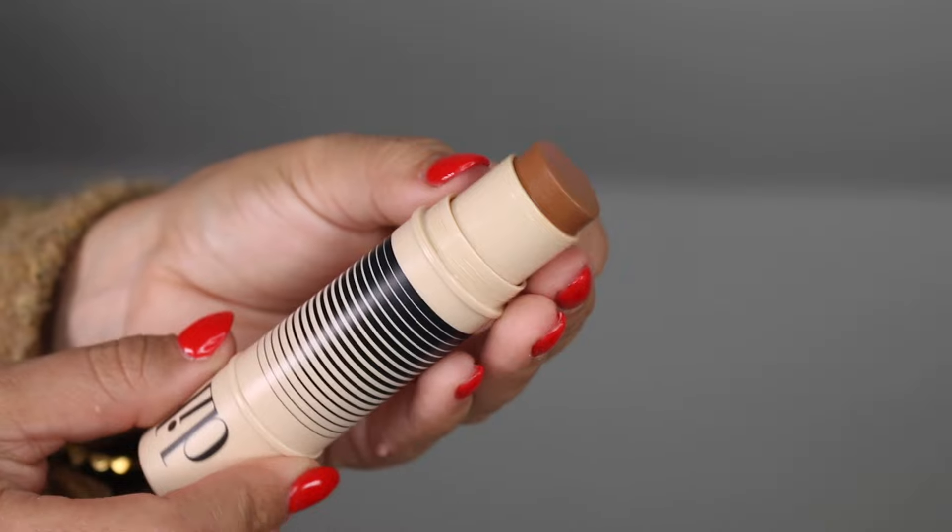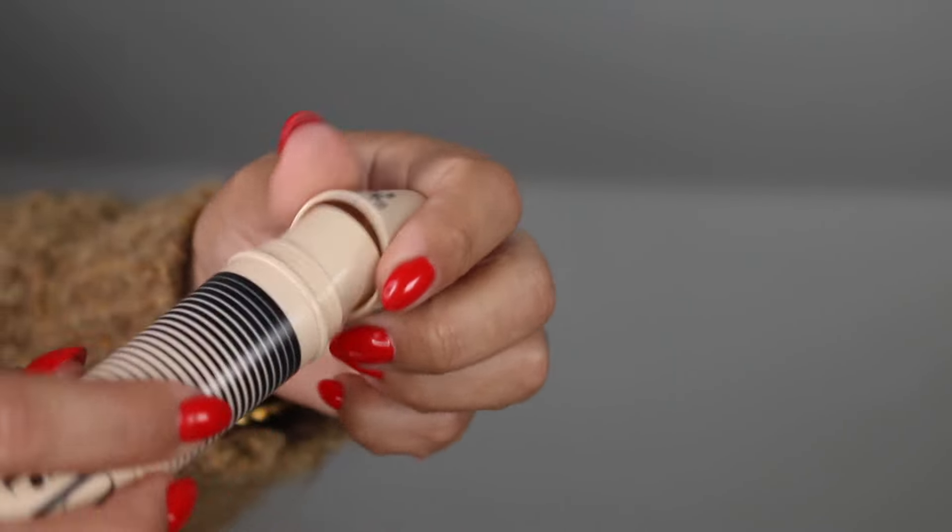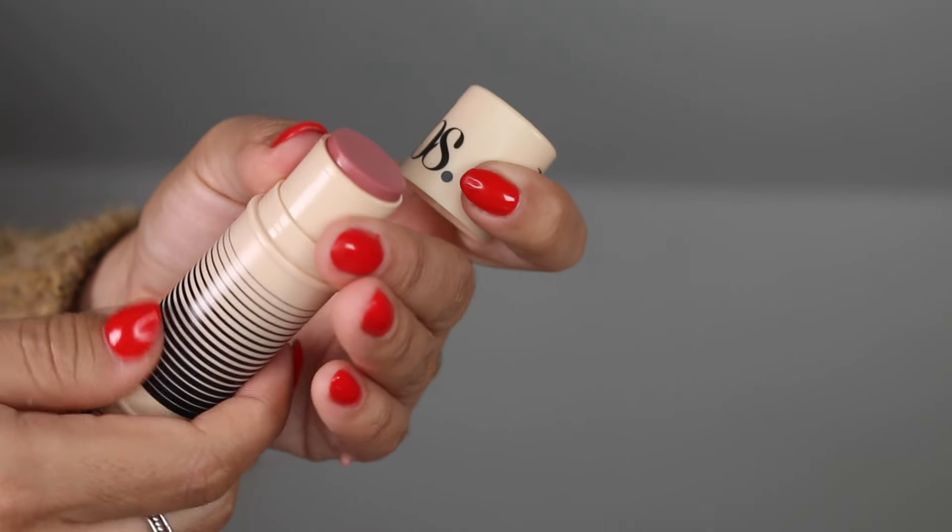For bronzer, something that really impressed me this year is the Dibs Desert Island Duo Kits. These were introduced to me via a PR package. I am wearing the bronzer in shade 5.5. This is the product I've been using for bronzer toward the end of the year. I love the formula — it packs pigment, blends easily, and the blushes are amazing as well.